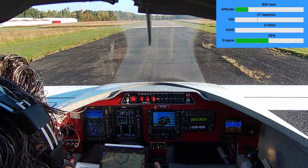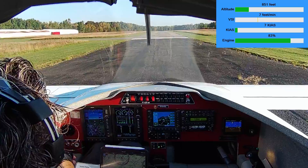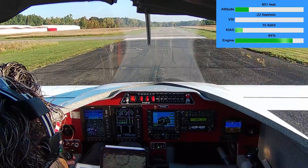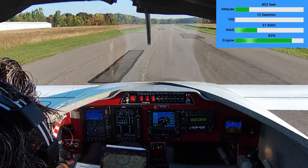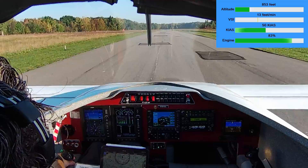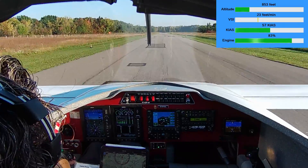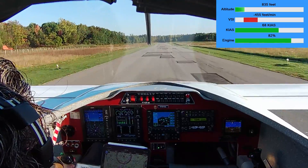All right, full power applied, checking instruments, release the brakes. I'm seeing the airspeed come alive. And here's the bumpy runway that's bumping the nose of my airplane up and down a bit. Watching the speeds. And about 60 knots, a little bit of back pressure. Wait till 70, 75, and rotate.